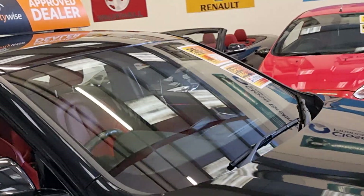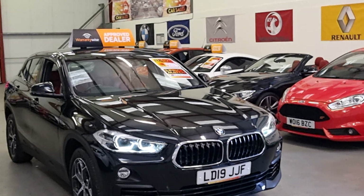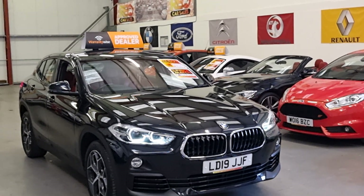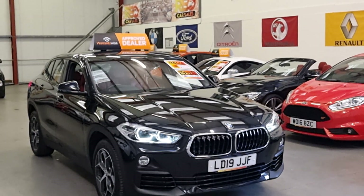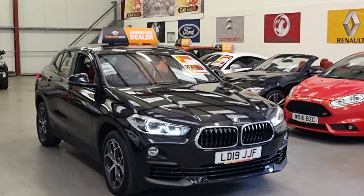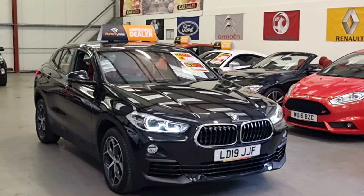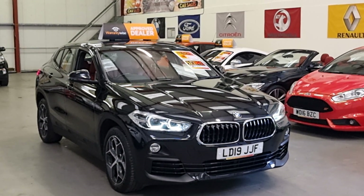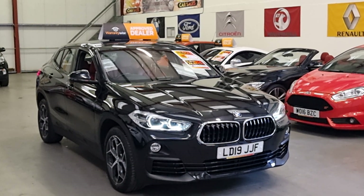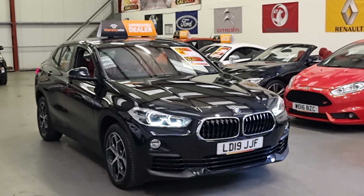It says one owner from new, which was BMW themselves. We've got this up for £18,995 — the Autotrader recommended retail price is £19,995, so we're a grand under what Autotrader say, an absolute bargain just under 20 grand. Finance is available with hire purchase and PCP depending on credit score, a comprehensive warranty which is extendable, and part exchange is also welcome.